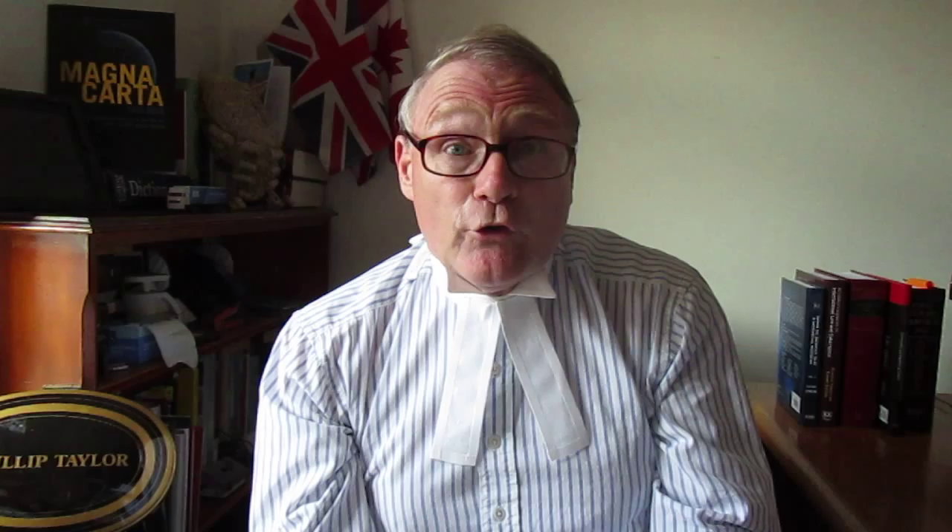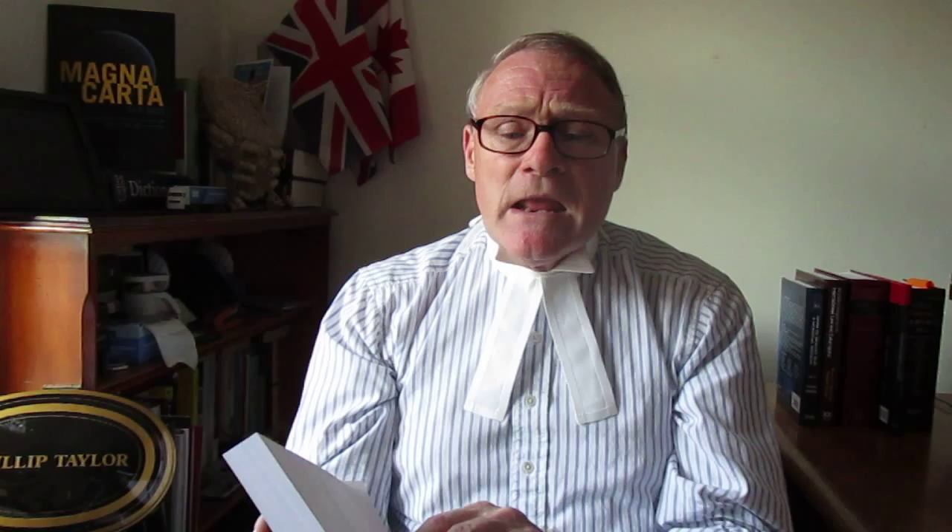The title of each chapter clearly shows what the chapters include — things like winning, tribunal psychology, persuasiveness, case preparation, the opening speech, questions, and the useful bit about the Court of Appeal — if you've ever been there, not the easiest of places. And advocacy in other places, things like the closing speech and experts. I think experts will find that very helpful as well. The book runs to just under 450 pages in total.